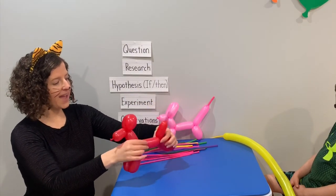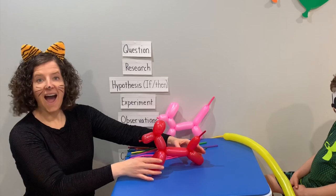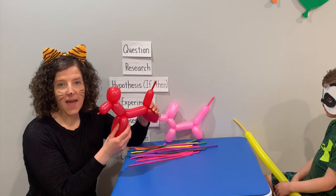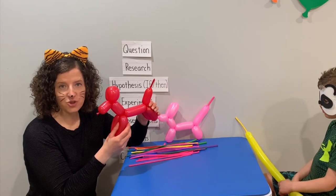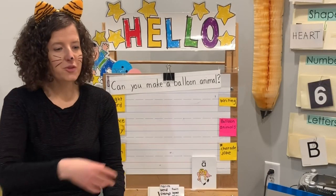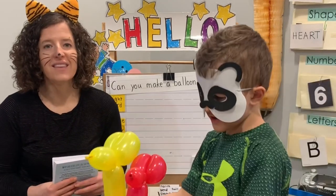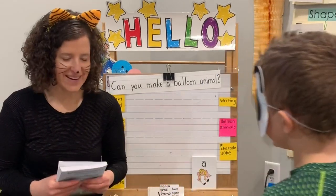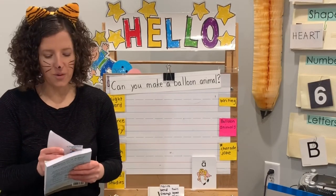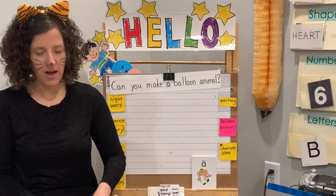That was really fun making our balloon animal. We're going to do our charade and our joke. That was a lot of fun making our balloon dogs today. Mr. Panda, you want to tell them what you named your two balloon dogs? Ketchup and mustard. Our charade today — remember you can do this with someone wherever you are.